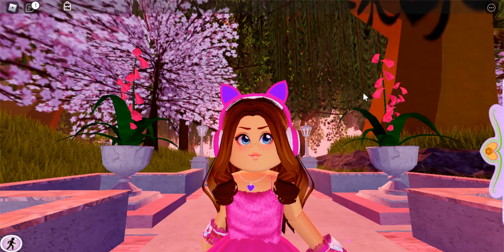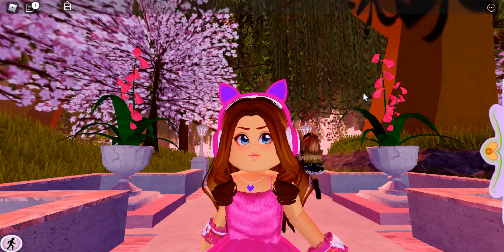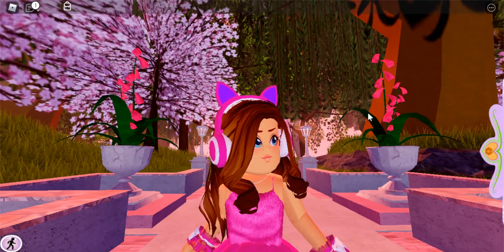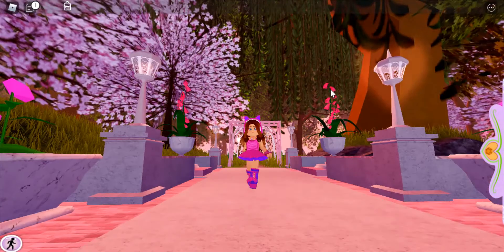Hey everyone, it's me Kit, and today I am checking out the new update in Royal High. I heard there is a new set and it's like a Halloween one, so I'm gonna have a look at that.